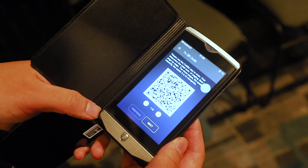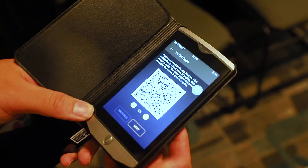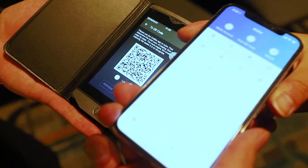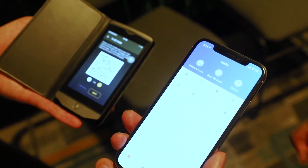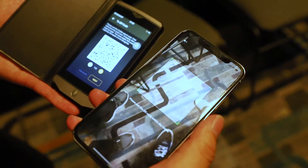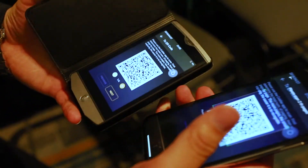After entering the password, a QR code appears on the device. We then open up the Kolar app. This is the Kolar app, and after opening it there is a scan function.